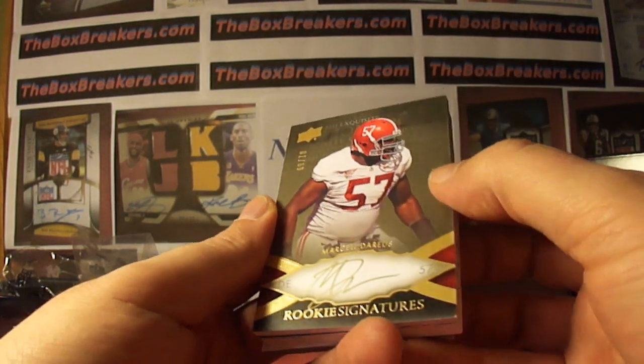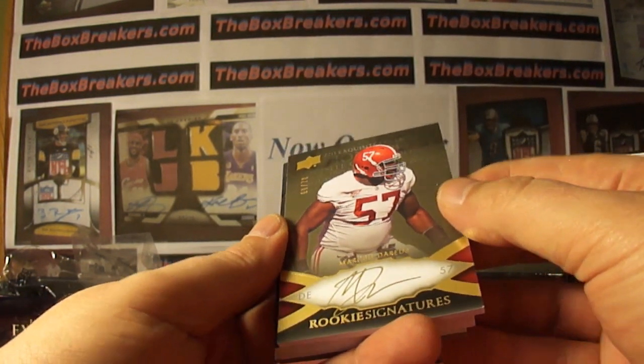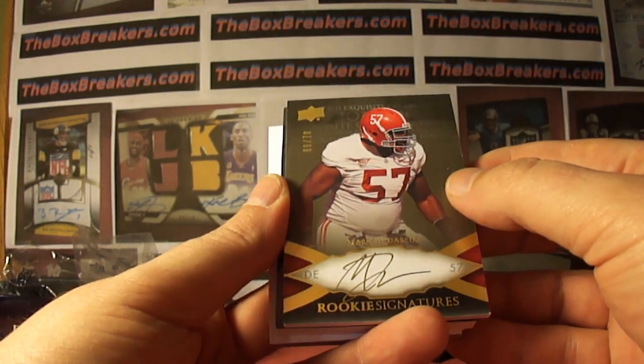Marcell Dareus, rookie auto, number 69 of 70. That's the Bills. That's Card Sick 45 getting that one.